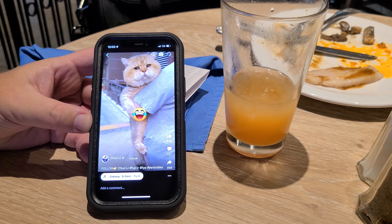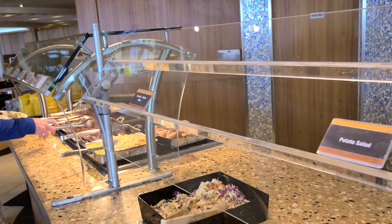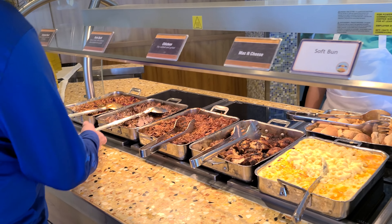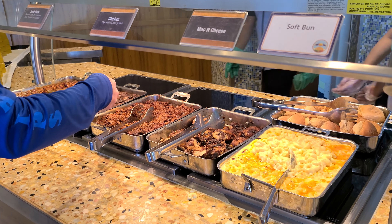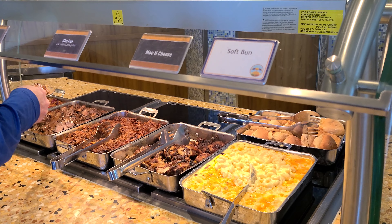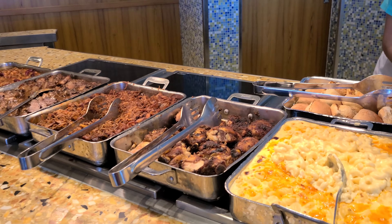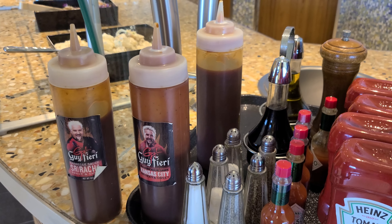The funfetti cheesecake is normally always on the welcome aboard buffet — it's my favorite. Another food option is on deck five: the old-fashioned barbecue. Normally on Carnival ships this is outside and only open on sea days or embarkation days; on some ships it's by the buffet and open more often. They've got chicken, pork butt, and little buns. There are no lines and it's delicious.